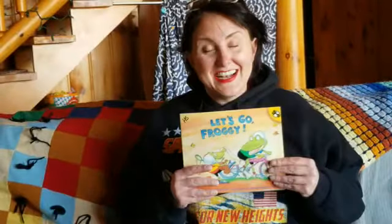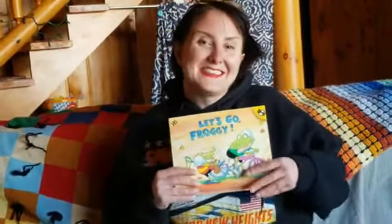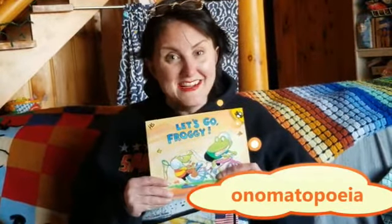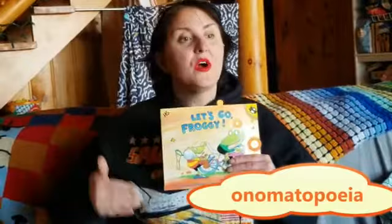That story was fun and funny! I like to read that one. There were lots of fun sound effects like scrunch, munch — those are what we call onomatopoeia. Isn't that a silly word? Onomatopoeia — that's a word that means words that sound like what they are, like bam, slam, pow, bang. That's onomatopoeia. Can you repeat after me? Onomatopoeia! Very good. That's a silly word. Well, thanks for listening to the story and learning with me. I'll see you later, Frog Room friends!